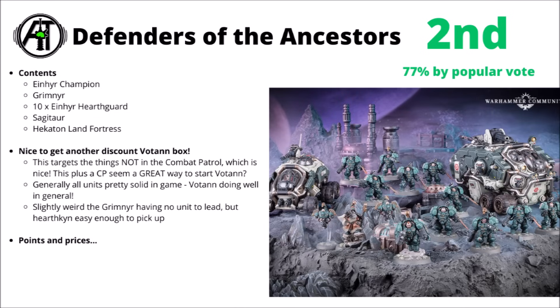Leagues of Votan really don't have all that many units right now — they're quite a small range that just came about in 9th edition — and basically the targets for the miniatures in this one pretty much solidly fall on just about everything that isn't in the Combat Patrol box set. It means that this plus a Combat Patrol box set would be really quite a nice way to start Leagues of Votan.